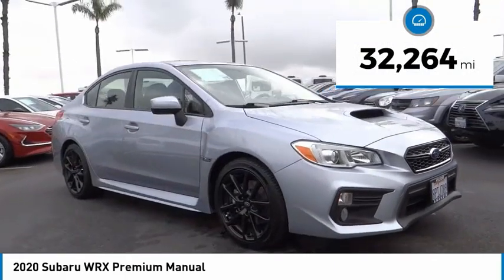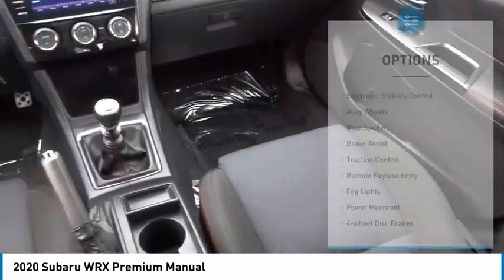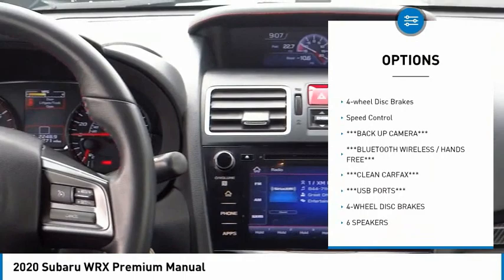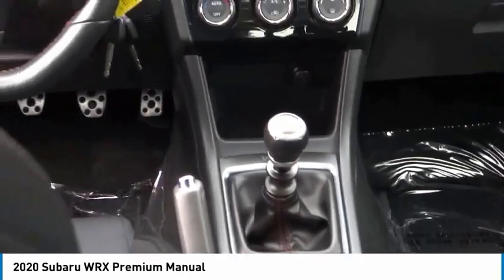This vehicle has less than 35,000 miles. Here are some of this vehicle's great options: electronic stability control, alloy wheels, rear spoiler, brake assist, traction control, remote keyless entry, fog lights, power moonroof, four-wheel disc brakes, speed control.